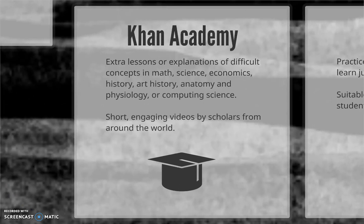For those who want some extra help in math, science, economics, history, art history, anatomy and physiology, or computing science, there's Khan Academy. Watch engaging instructional videos created by scholars from around the world to supplement your class instruction and give you an extra boost in some of those tough courses.